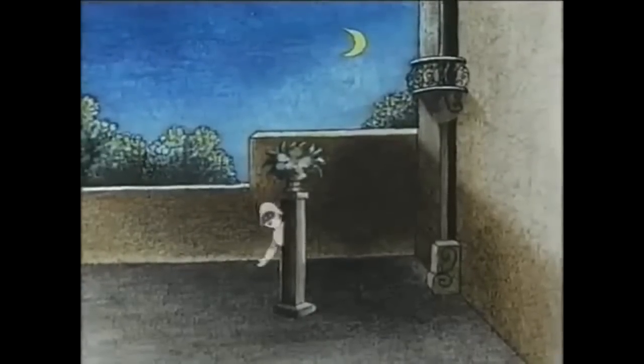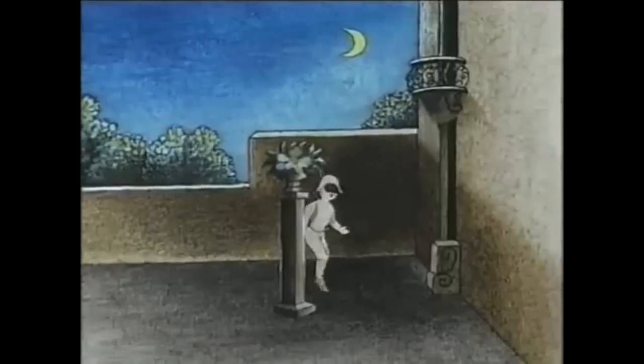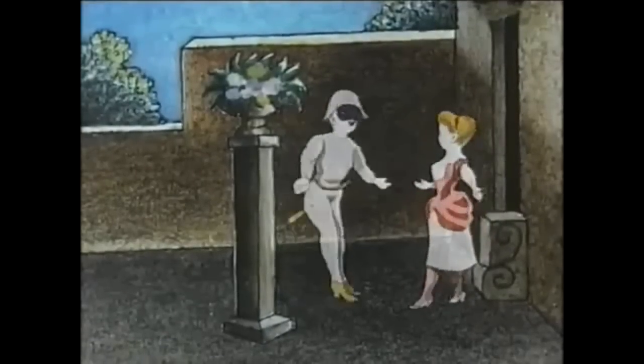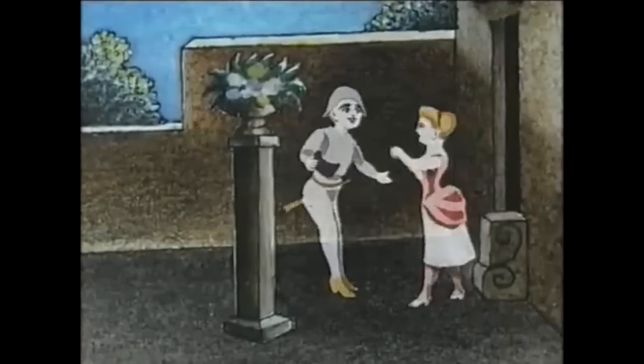Though, as I said, this is a restored version where the two components of background and characters are completely joined together. This wouldn't have been the same experience people at the time would have had. This animation has over 500 individually painted still pictures, and at the time it wouldn't have lasted 3–4 minutes as this version, but 12–15 minutes with piano music playing and usually Renaud narrating what's going on.